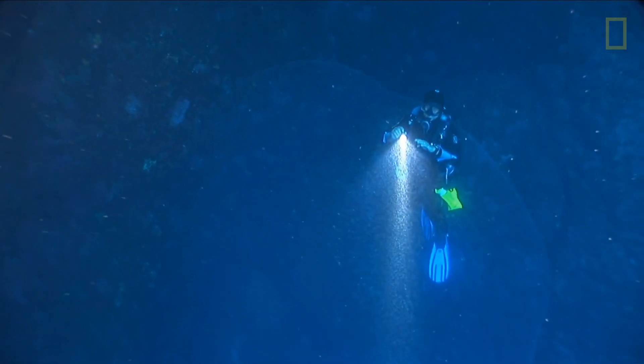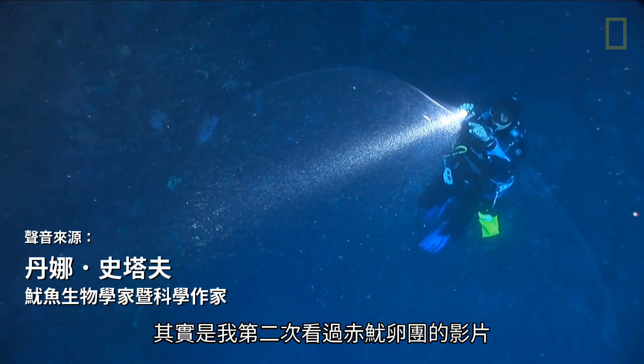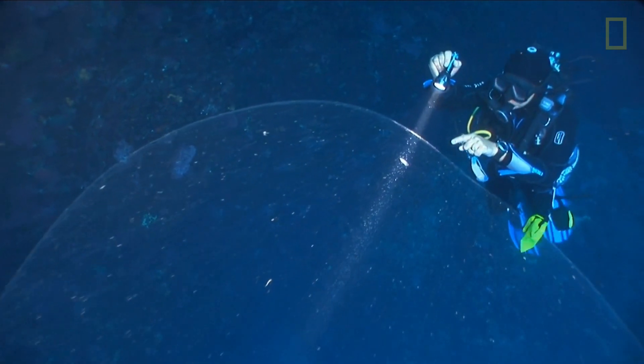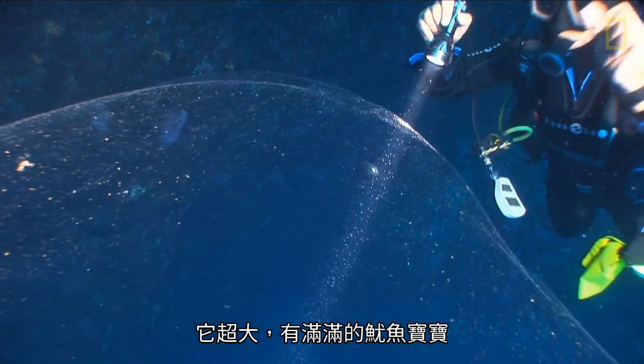When I first saw this video, it was only the second video I had ever seen of an omastrophed egg mass, and they're just mind-blowing. It is huge and it's full of baby squid.